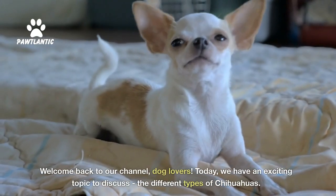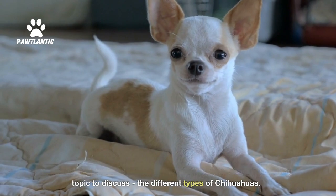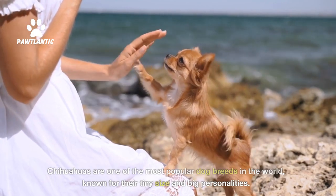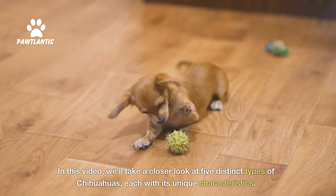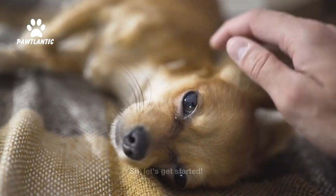Welcome back to our channel, dog lovers. Today, we have an exciting topic to discuss: the different types of Chihuahuas. Chihuahuas are one of the most popular dog breeds in the world, known for their tiny size and big personalities. In this video, we'll take a closer look at five distinct types of Chihuahuas, each with its unique characteristics. So, let's get started.